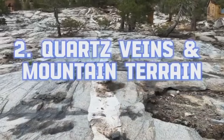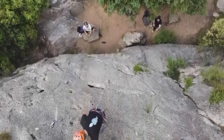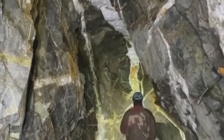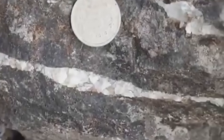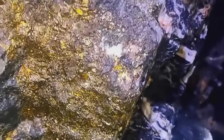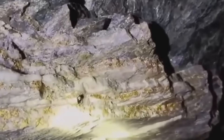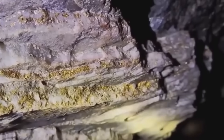Quartz Veins in Mountain Terrains. Climb into any mineral-rich mountain range, and you'll find something curious: white streaks of quartz slashing through dark host rocks. These are ancient hydrothermal veins, remnants of superheated water that once surged through fissures deep underground. When that water cooled, it left behind minerals, including gold. Quartz is one of gold's most loyal companions. In these veins, gold can occur as visible grains or even in its rawest crystalline form. Look for oxidized quartz with rusty staining — iron and manganese often accompany gold. The messier and rougher the vein looks, the more it's worth inspecting.